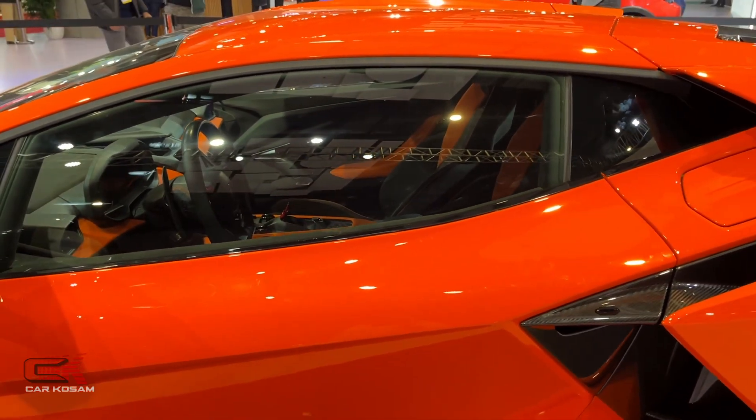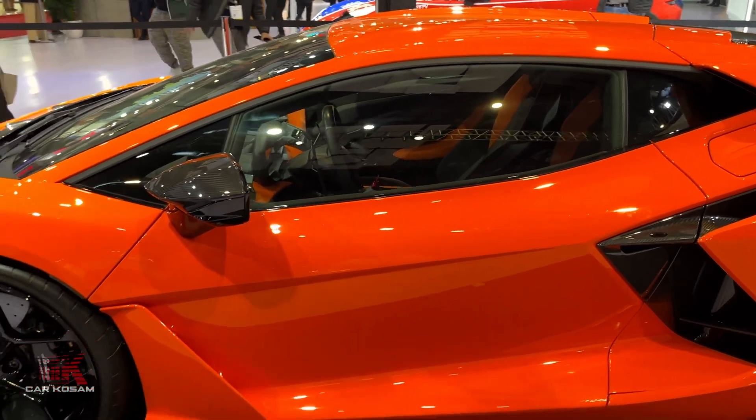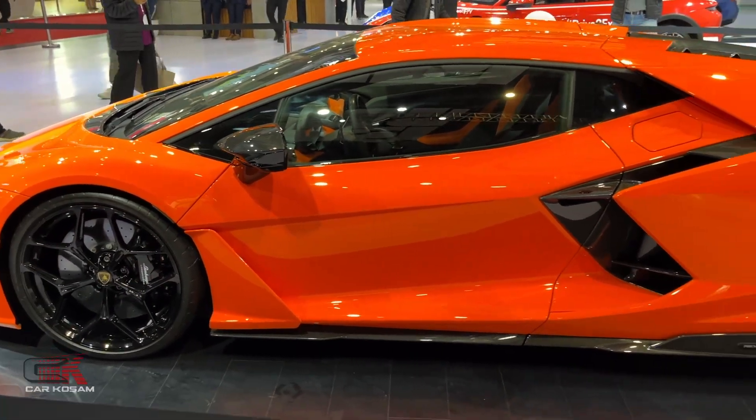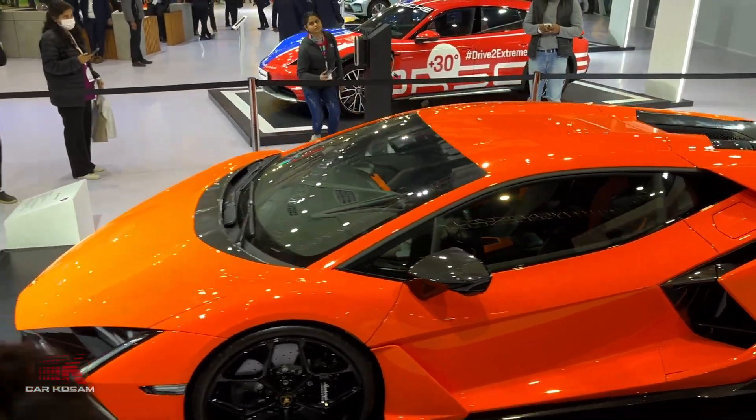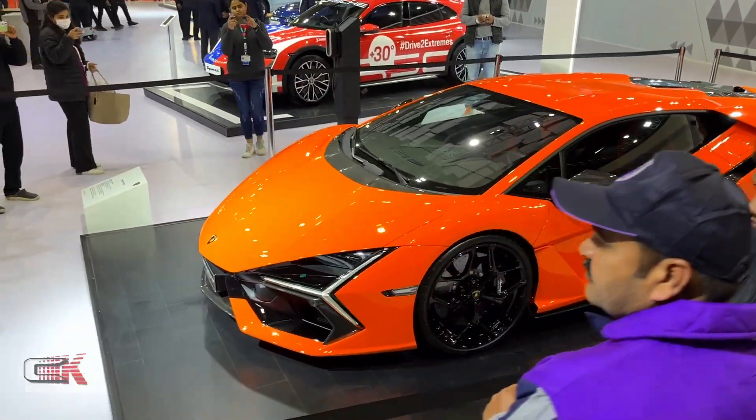We have two seats. Guys, on the channel this is the first time for this auto experience.